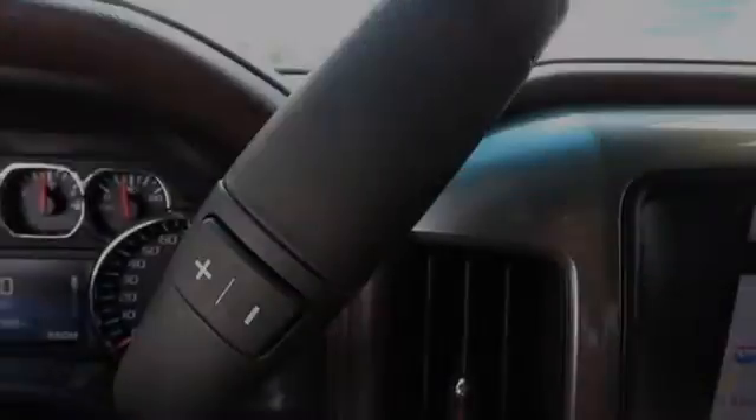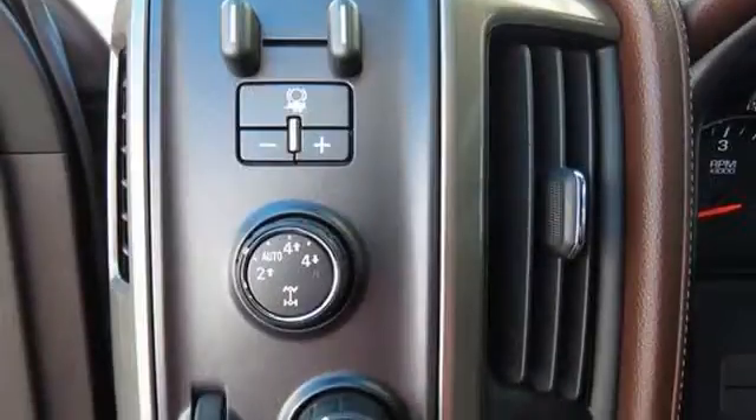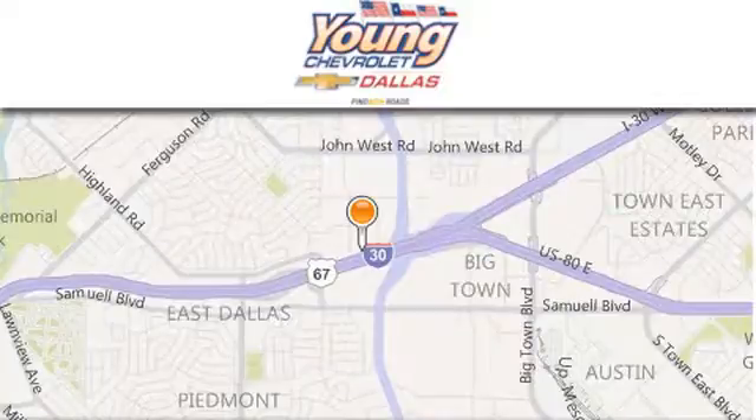Please contact us today. Thank you for considering Young Chevrolet for your next vehicle.